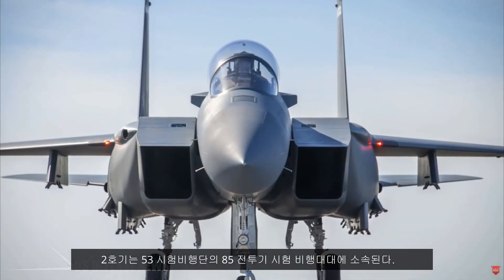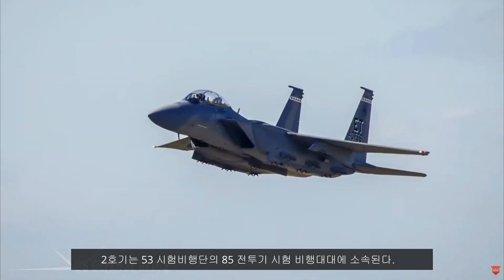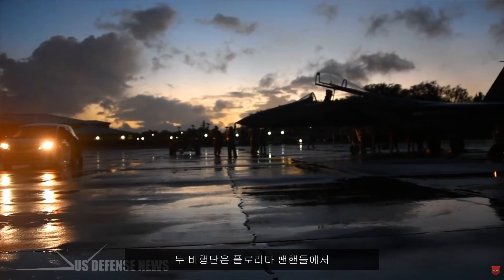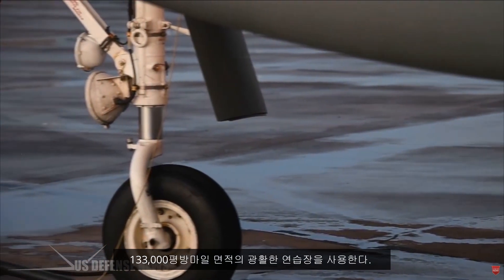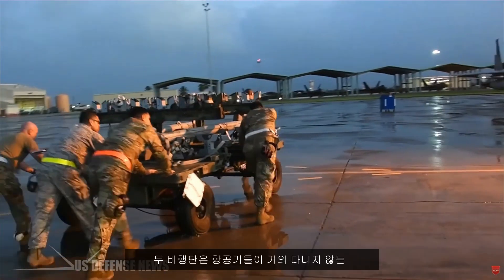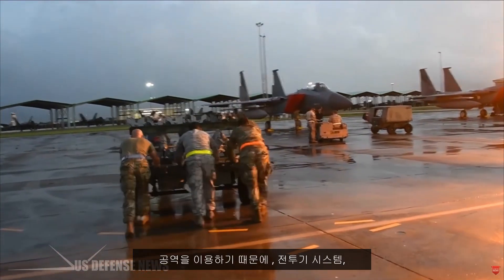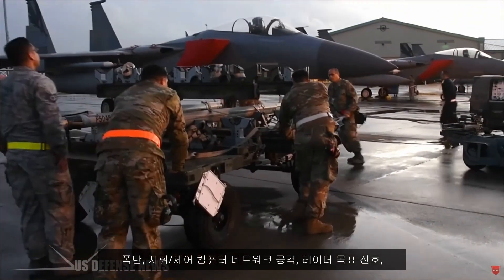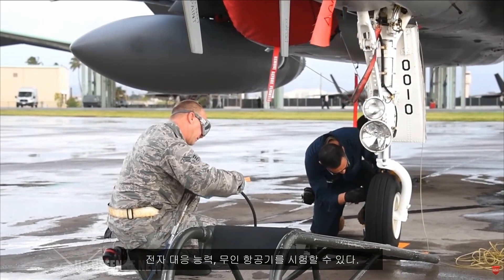The second F-15EX, EX-2, will go to the 53rd Wing's 85th Test and Evaluation Squadron. Both wings have access to the Eglin Test Range, a huge 133,000-square-mile area covering the eastern third of the Gulf of Mexico from Florida's Panhandle to the Keys. This gives the wings a unique, relatively empty swath of airspace where they can test aircraft systems, munitions, command and control, computer network attack, radar target signatures, electronic countermeasures, and uncrewed aerial vehicles.